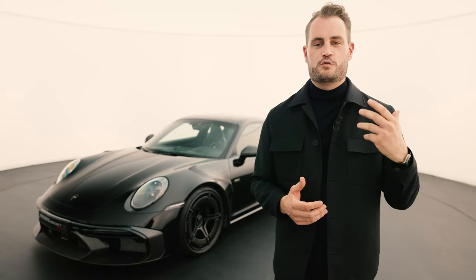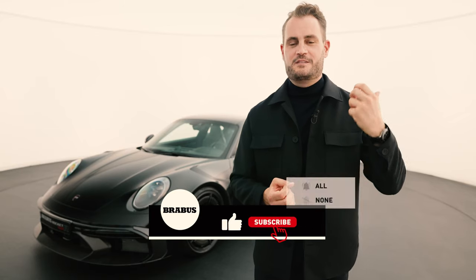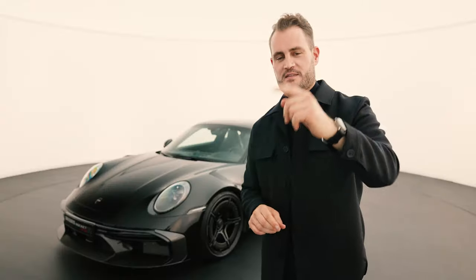A car that not only drives amazing, but has also been more controversial than almost any Brabus masterpiece before. The car has been tested in every possible way. What kind of car is it? How did we build it? What do we want to achieve and what's it actually about? But first, a few shots for you.